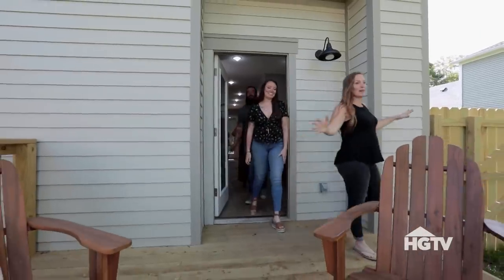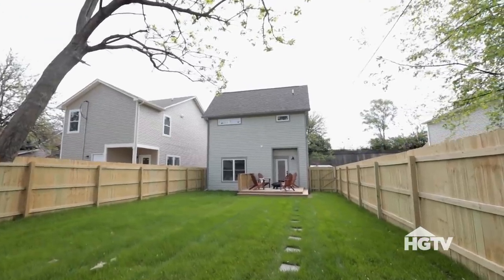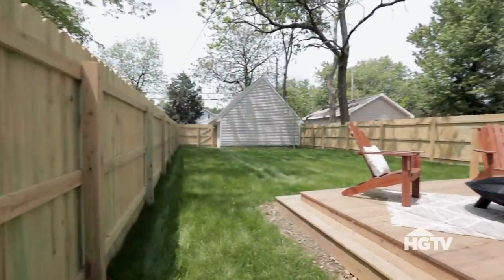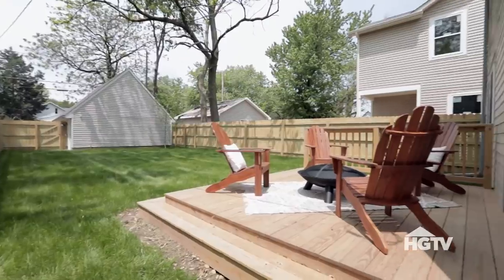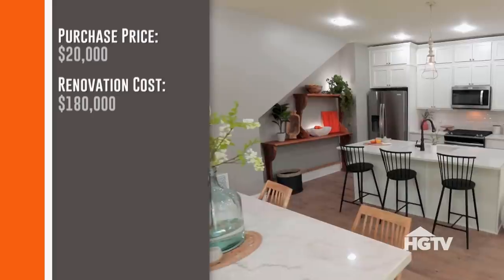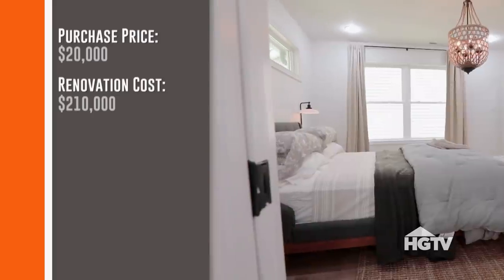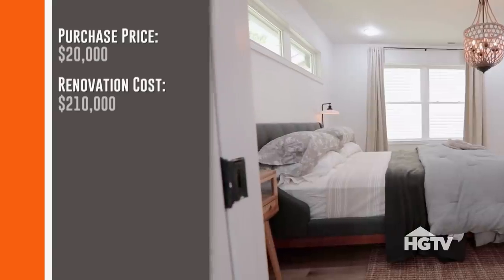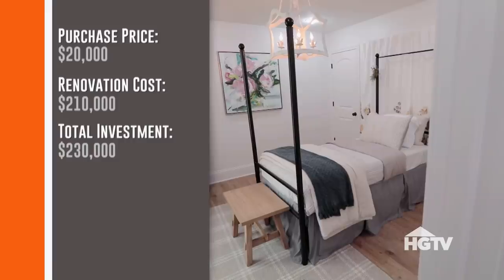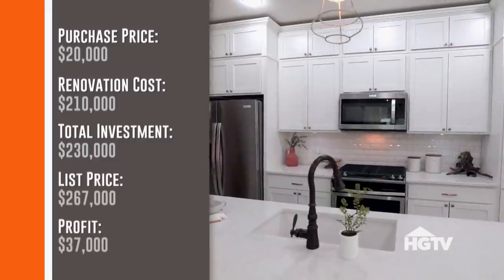You guys not only have an awesome house, you have a huge backyard. This is perfect — your dogs are going to love it. I love the patio; the size of it is perfect. So we bought this house for $20,000. Our original renovation budget was $180,000, but when the house collapsed we ended up spending about $210,000. All in, we're at about $230,000, and Jared and Jordan have it under contract for $267,000, leaving us a profit of $37,000.